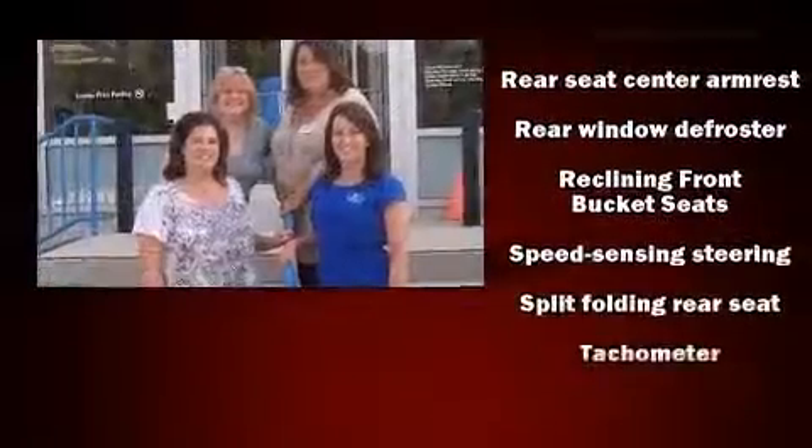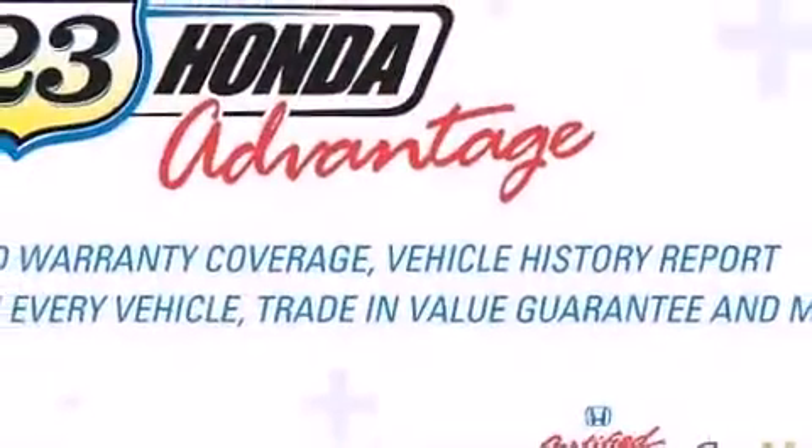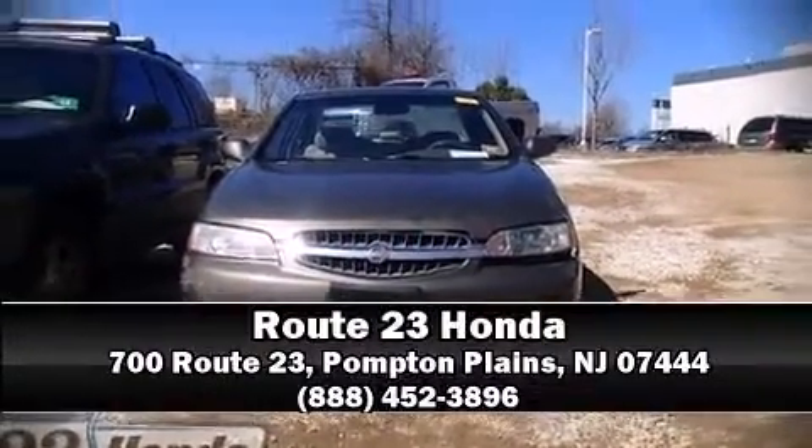Nissan infused the interior with top-shelf amenities such as a tachometer, power door mirrors, and one-touch window functionality. Stop by our dealership or give us a call for more information.